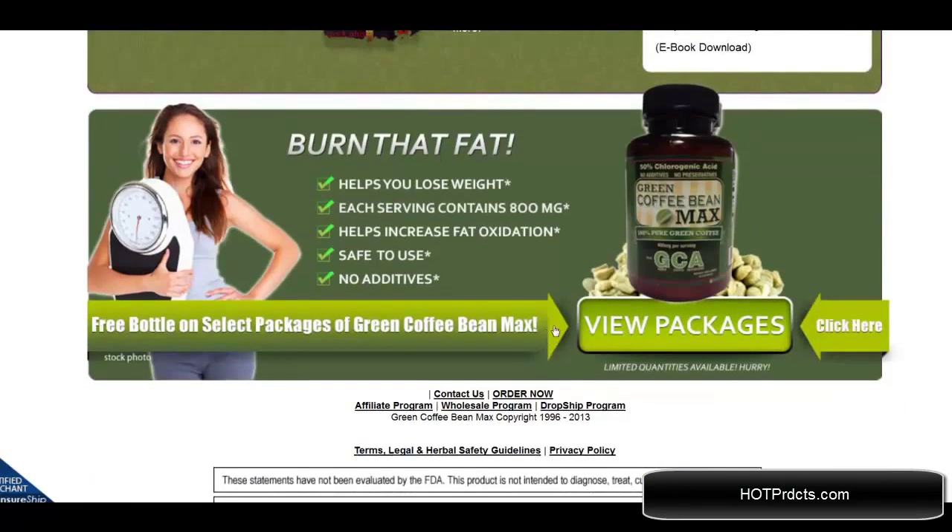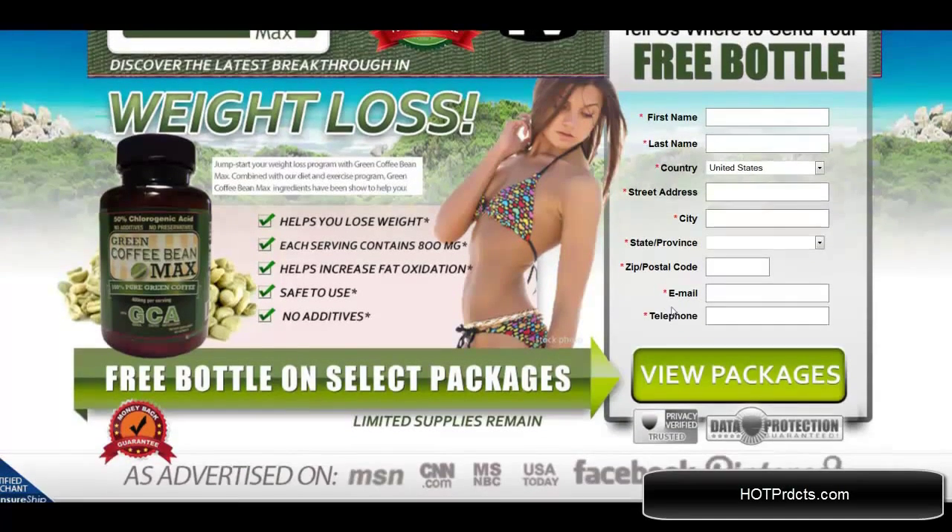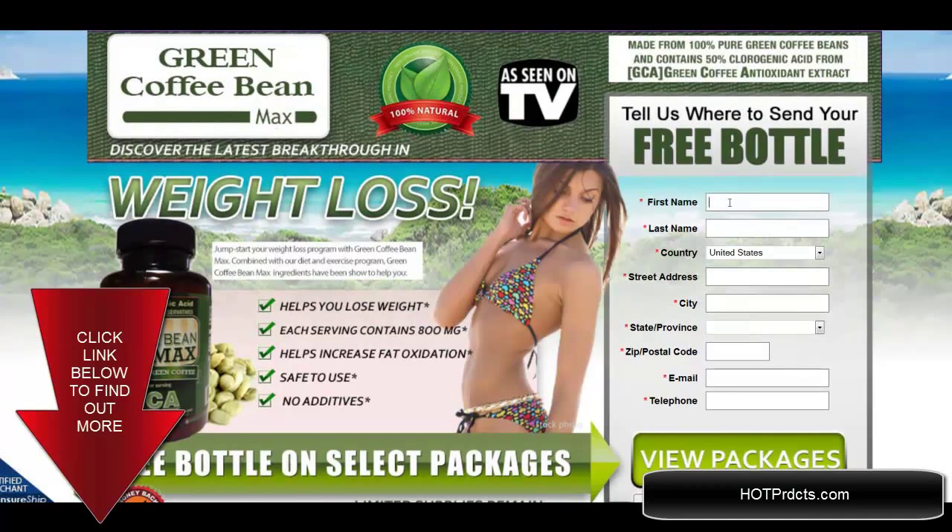All of these come with the first purchase. What you do is click on view packages to see which one you would like to get, and then you are taken to the place to fill in your name and information and where to ship it to, and they will take care of it from there. Thanks for watching.